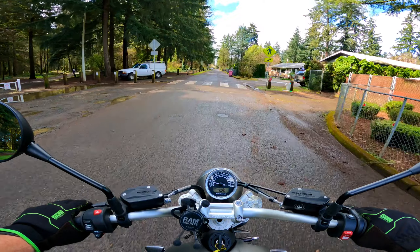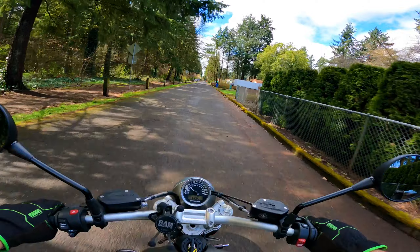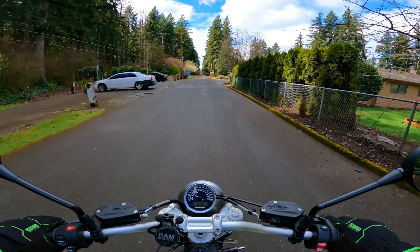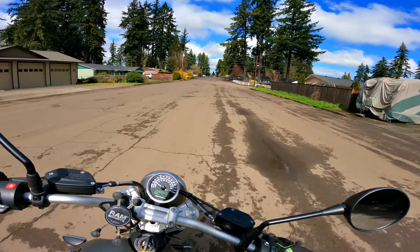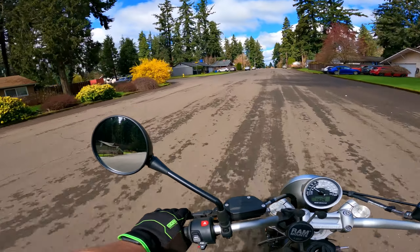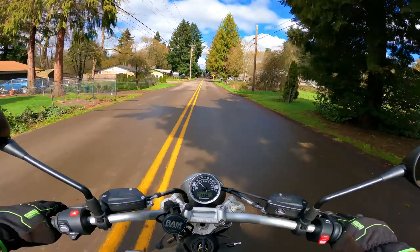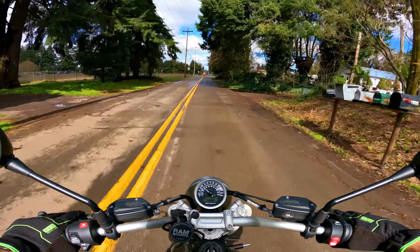Wow, nice little rumble these things have. Good looking little mud there — so nice.